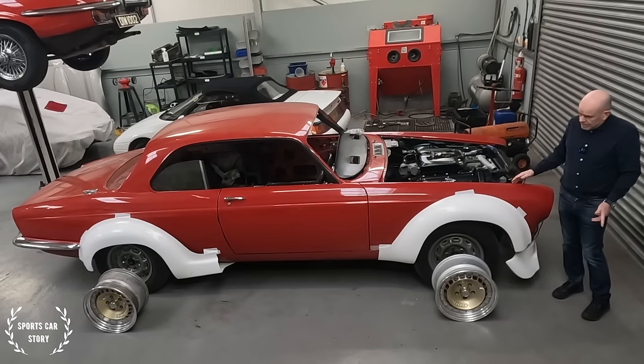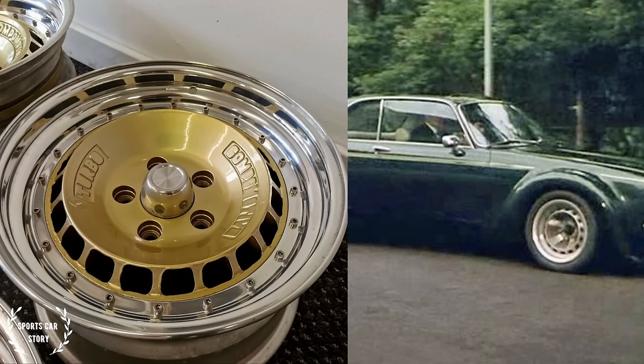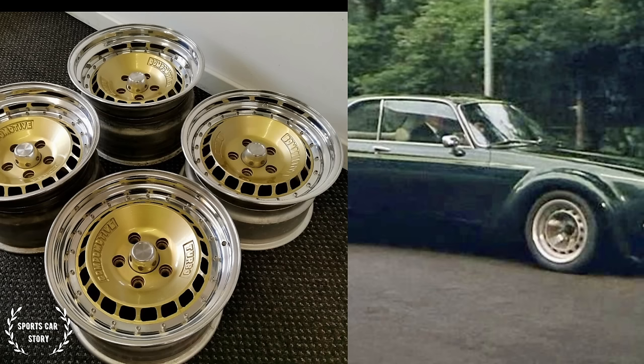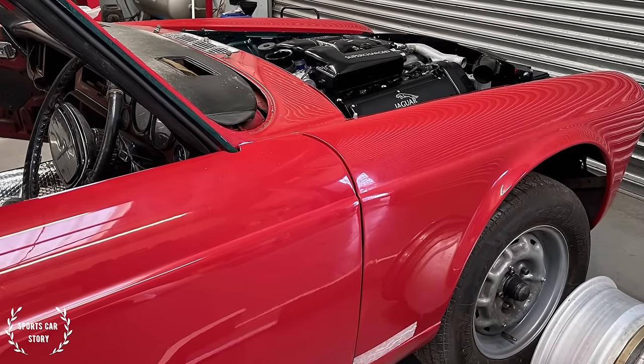I've managed to get these Compromotive wheels, which are very similar to the John Steed car — not exactly the same, but good enough. They don't quite fit the Jaguar hubs, so the Jaguar hubs need to be machined down to fit. But I think we've got the wheels sorted.